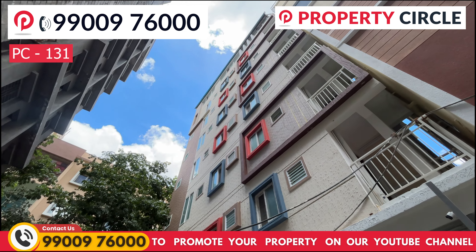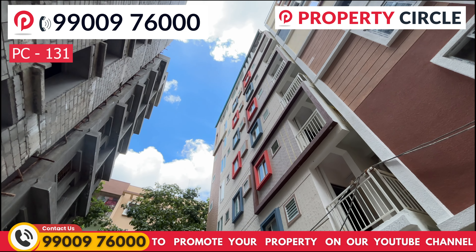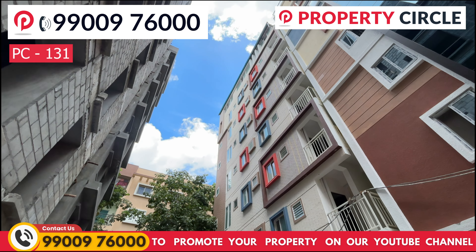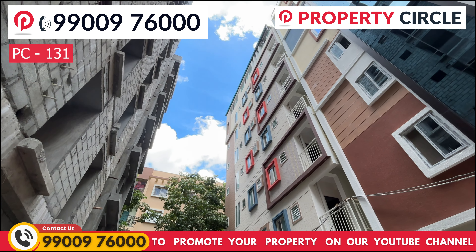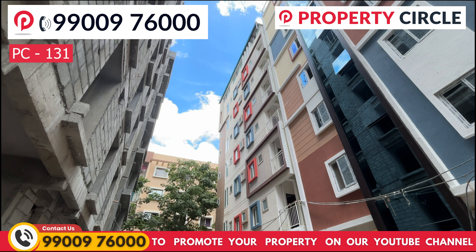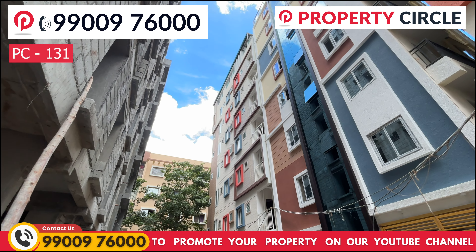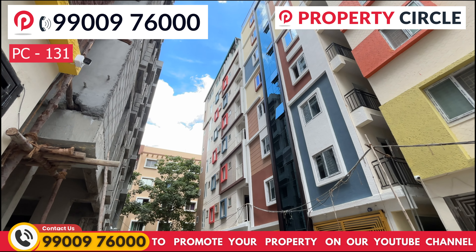This building is about 10 minutes away. It is a 1020 square feet PG building with a 25-foot road. G plus six floors are built in the building, totaling 11,000 square feet. This is a BBMP and BKATAP approved property, site number 713.